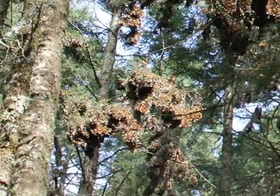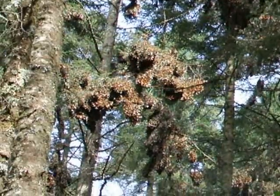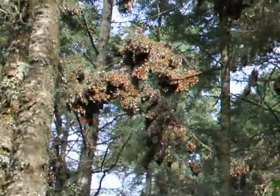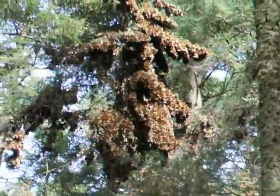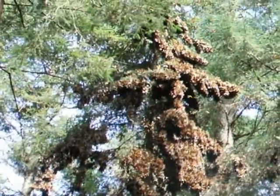These are the monarch butterflies high above in the trees — nesting, or is that what we would call it? As one can see, the monarch butterfly in the state of Michoacan, Mexico, in the Douglas fir forest.